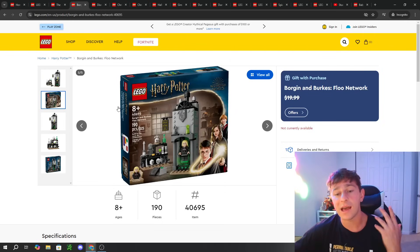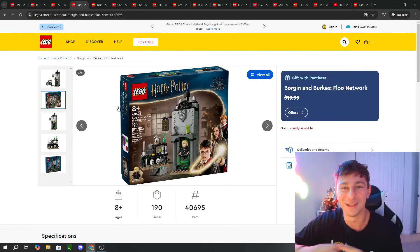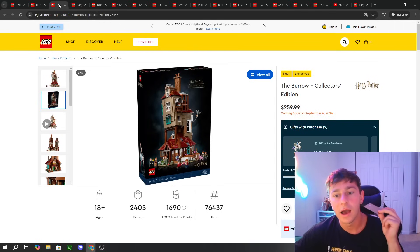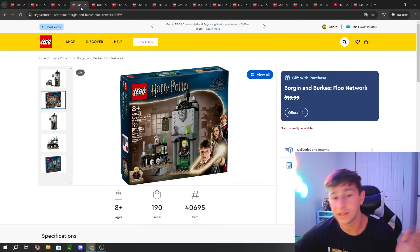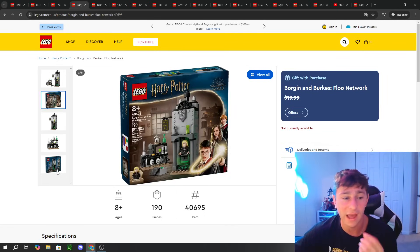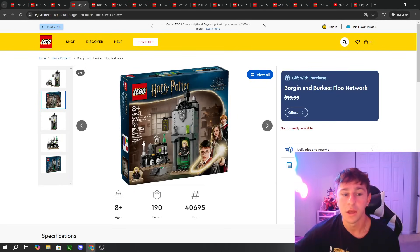The last Harry Potter item is not a set you purchase — it's actually a GWP, a promotional item. How to attain it is yet to be established, and we'll cover that in a future video. I'm assuming you'll have to spend heavily on the Burrow Collector's Edition to get it. This is not guaranteed — I have no insider information. But it appears to be the Borgen and Burkes Floo Network. I'm assuming it's a day-one buy with the Burrow, which gives me all the more reason to pick it up day one.